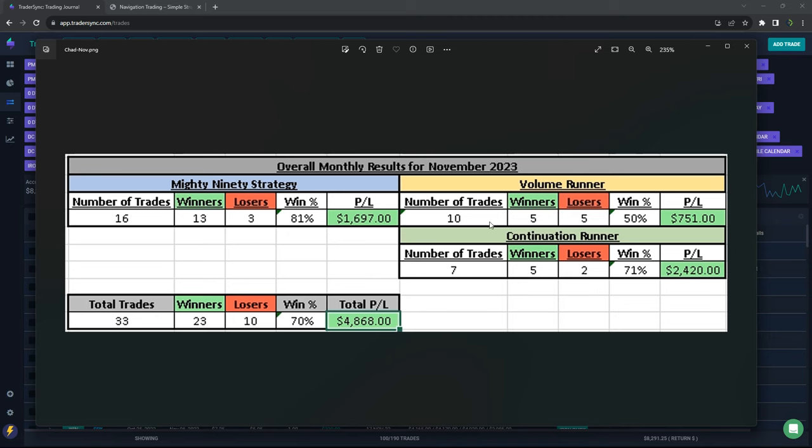The volume runners: he took 10 trades, 5 and 5, so just 50% win rate, but still profitable. Continuation runners: 7 trades, 5 of which were winners, biggest profit on that strategy of a little over $2,400. So in total he took 33 trades, 23 winners, 10 losers, 70% win rate for a little over $4,800 in profits.